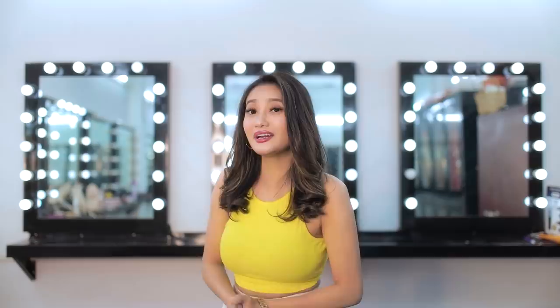Happy shopping everyone! Thank you for watching this video — don't forget to subscribe, like, and share this video with your friends. Bye!